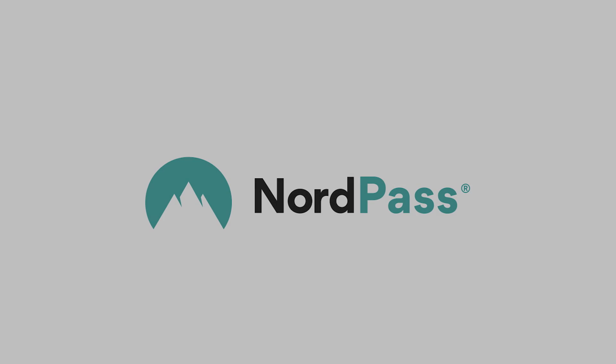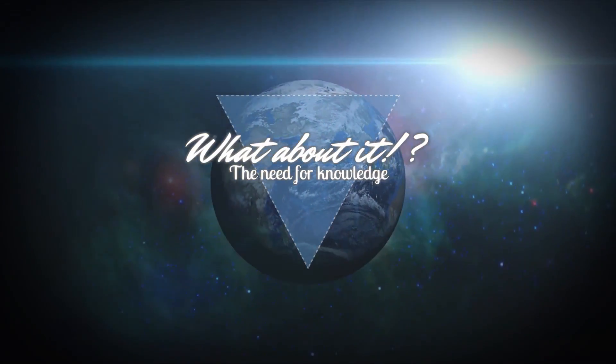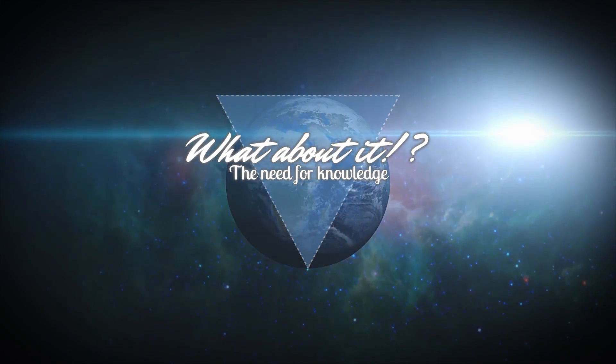This episode is sponsored by NordPass. SpaceX Starship updates and Spitzer Space Telescope says goodbye! My name is Felix and I am your host for today's episode of What About It? And as always, there has been a lot going on in the space industry lately, so let's dive right in!